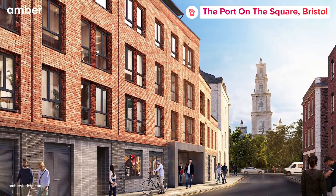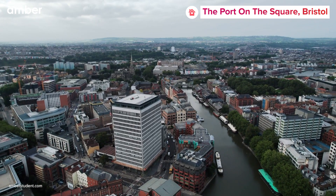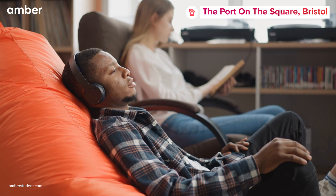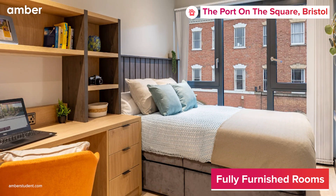Welcome to Port-on-the-Square, your gateway to luxury student living in Bristol. Nestled in the vibrant heart of Bristol, Port-on-the-Square offers a perfect blend of comfort and convenience for university students, with its extensive range of contemporary en-suite and studio apartments.